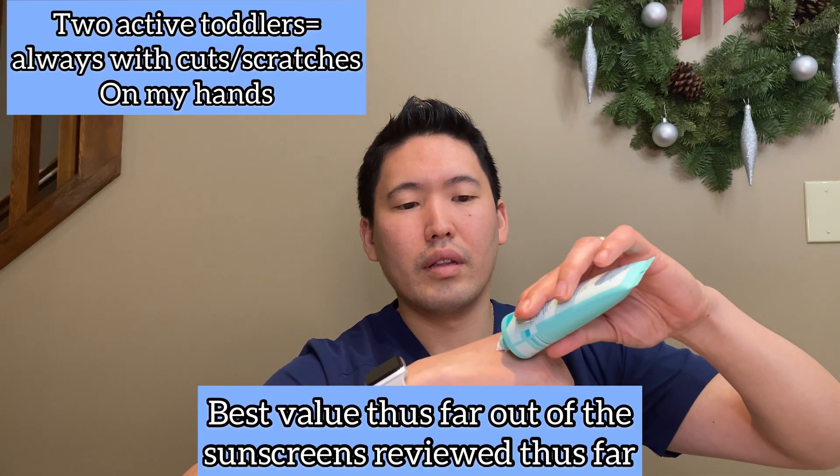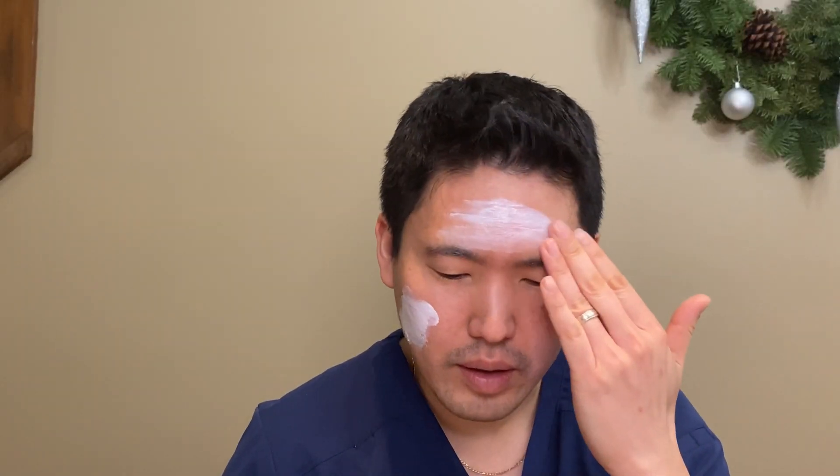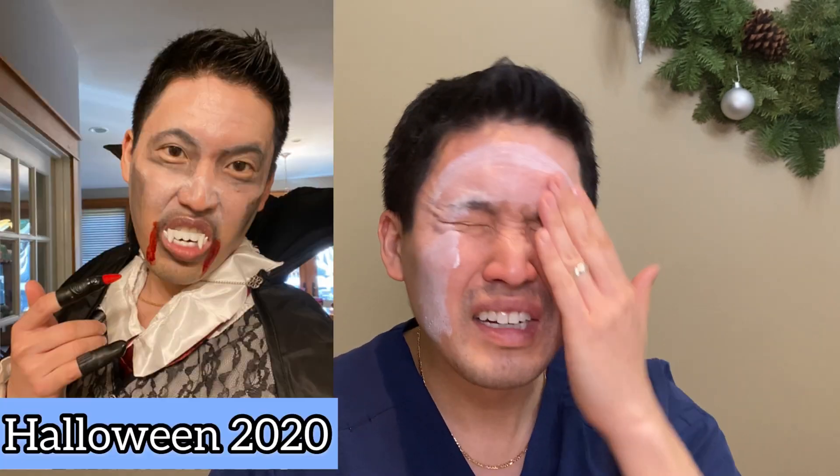I'm going to squirt this out on the back of my hand — a little bead up. So it comes out thick, you're like, whoa, what did I get myself into? Put a little too much there. But look how it rubs in so well. I'm going to start putting some on my face here — it's a lot there too. You're like, I'm going to be Dracula when I walk outside, but check this out.